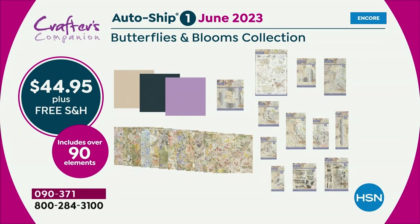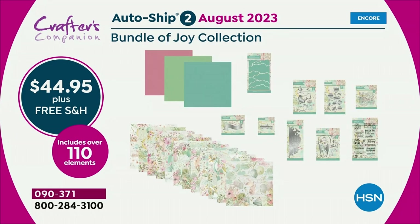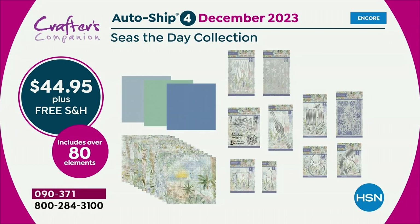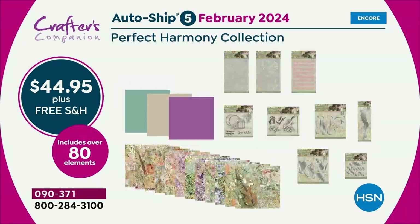The butterflies and blooms will come in June, the next one in August — it's every two months. Bundle of Joy in August, October is a winter theme. But every time, you're getting that full signature collection — the matching papers, the matching solids, more dies, more stamps every single time. And you lock in to the reduced price.